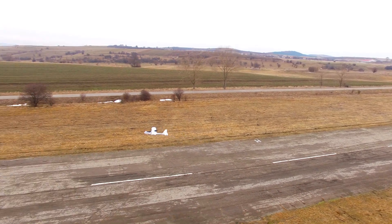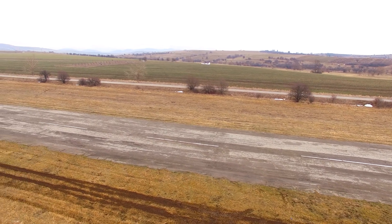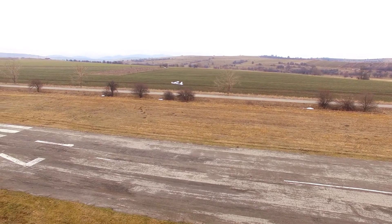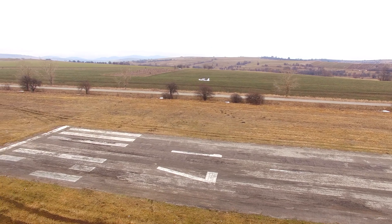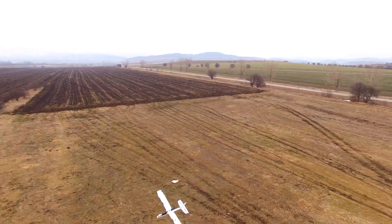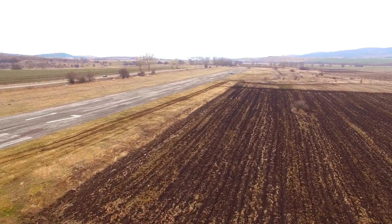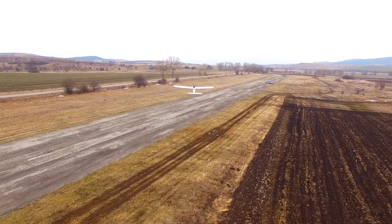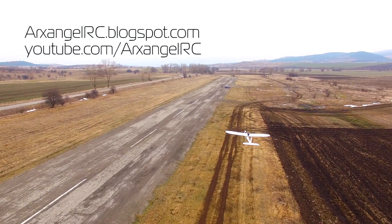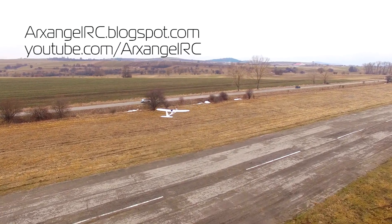My only regret is not installing an OSD the first time around, but I will remedy that situation as soon as possible. In conclusion, given the right components this plane is definitely worth the hassle of upgrading with an autopilot, and if some of you are willing, I'd say do it. If you've enjoyed this video and found it useful, feel free to give it a thumbs up and subscribe. You can follow the link to my blog in the video description for more details on the autopilot installation. Fly safe, and I will see you later.